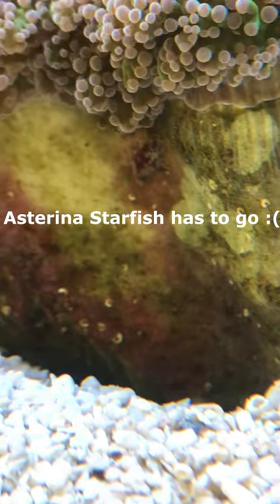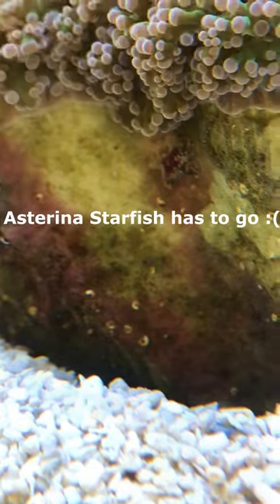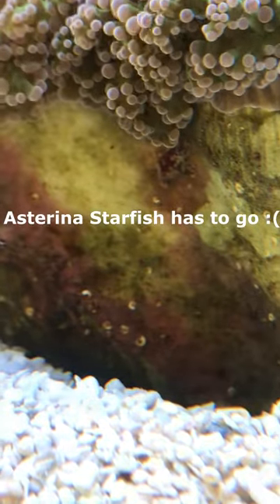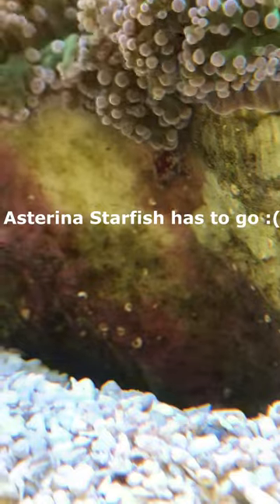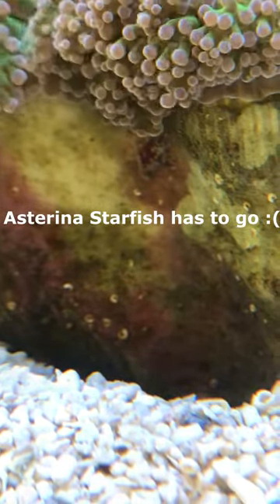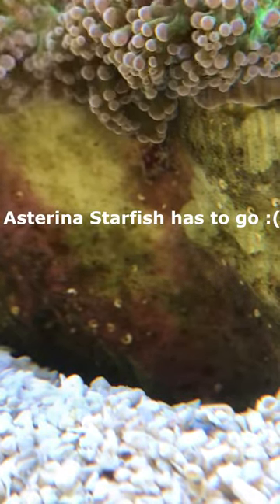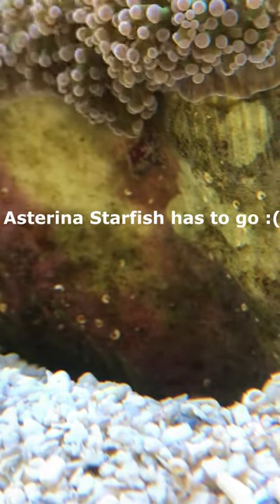If I've got one in there, I may have others, so it survived the dip. I caught two yesterday on the corals we got from AAC, found them during the dip, so I was washing them with a turkey baster. Maybe this was another and got away, who knows?